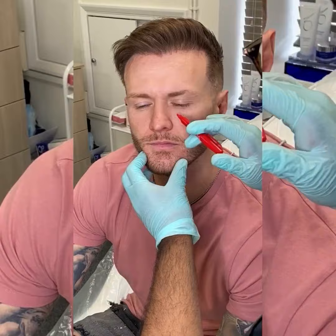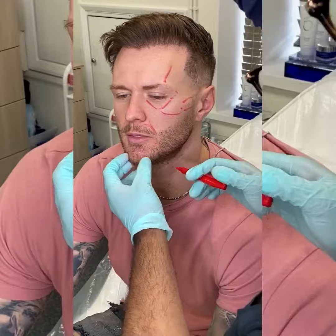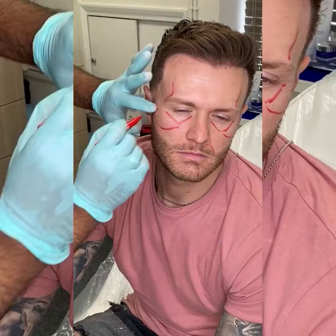You can see that marking up is so important because we need to understand the facial architecture, and everyone's faces are completely different. In order to make the treatment completely bespoke, we need to know where his anatomy is, where his bony landmarks are, where the fat pads are.